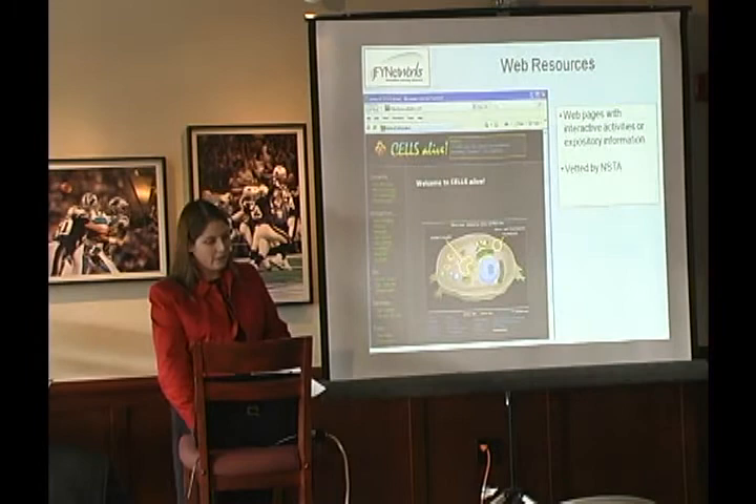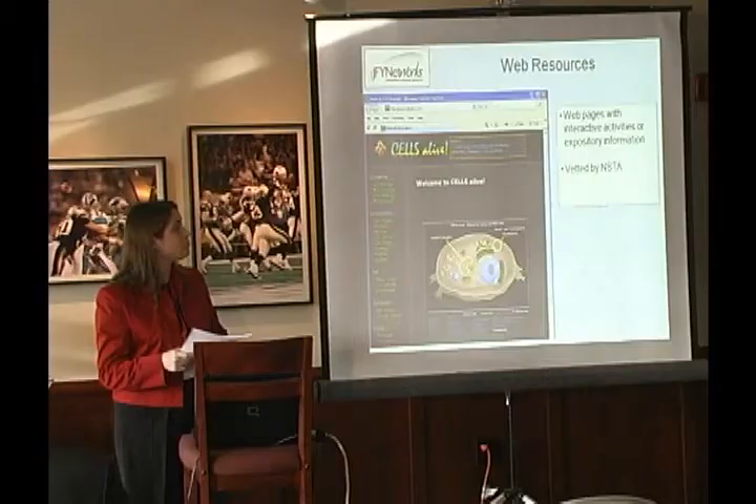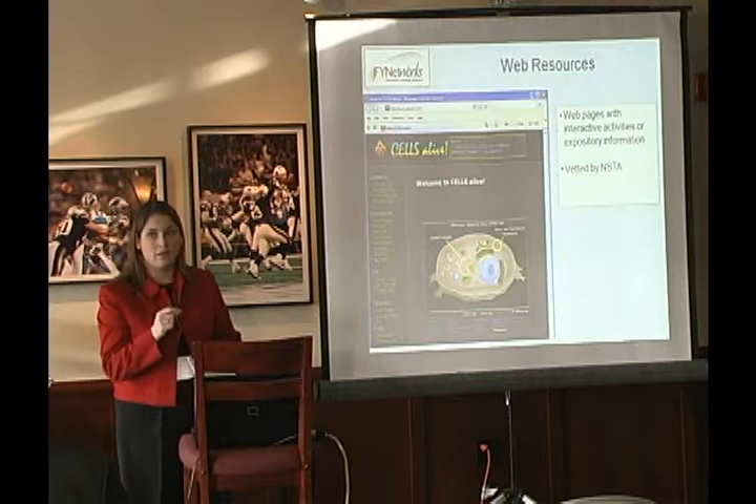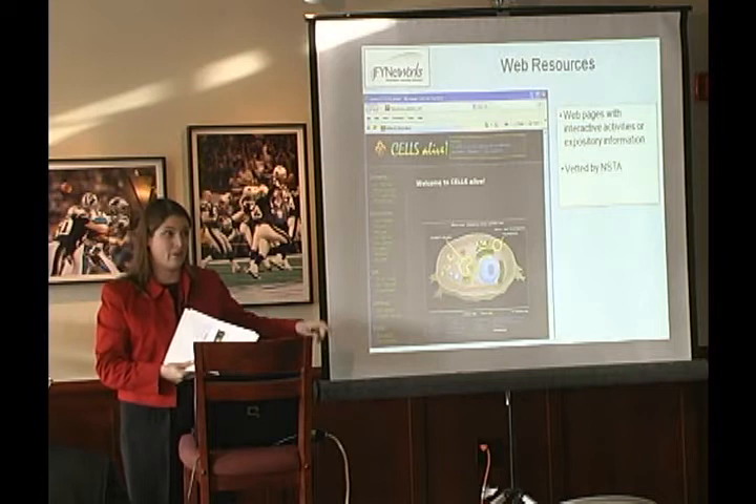The next piece is web resources — websites or links listed under each standard. Students can go and read through the website, and some sites actually have quizzes built in so they can take those as well. I even use these websites in my day-to-day lessons. Instead of Googling photosynthesis and searching through all the results, I log on to Moodle, find the standard, and I know the sites have already been checked and tested — so it's helpful for both teachers and students.